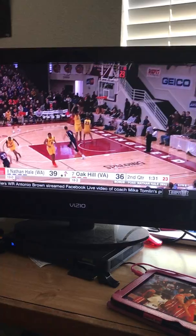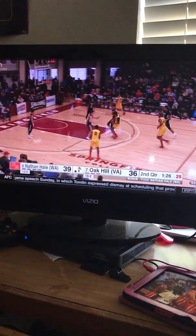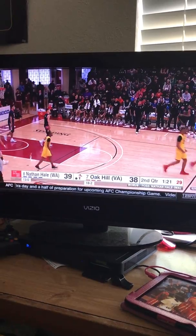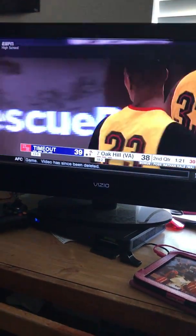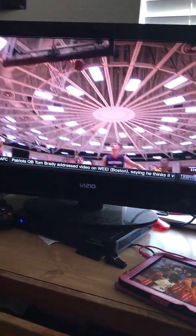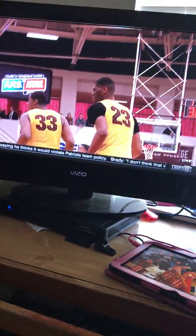That is the kind of stuff I'm talking about — questionable decisions by these Nathan Hale guards. Nice drive by Billy Preston, he wanted to foul but doesn't get it. Brandon Roy is going to get a timeout here, and I'm assuming he's going to say something to these Nathan Hale guards about the bad shot selection and bad decision-making. Oak Hill trails by one, and the next part of this video will be uploaded soon — stay tuned.